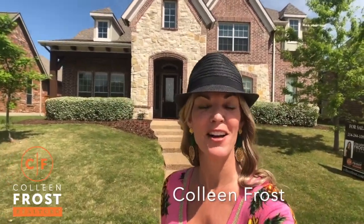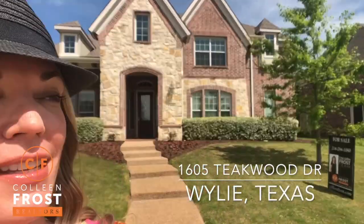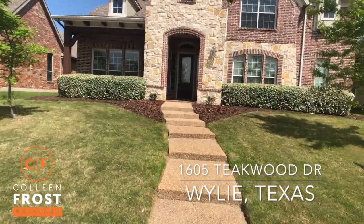Hi everyone, it's Colleen Frost. I want to welcome you home to our beautiful new listing. We are in Wiley, Texas at 1605 Teakwood.